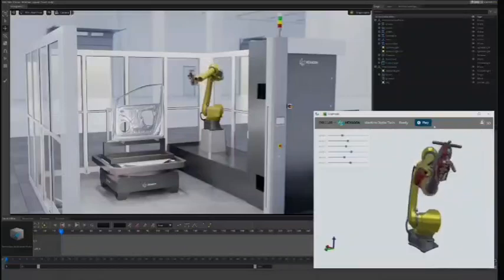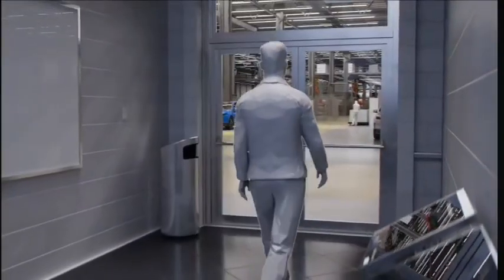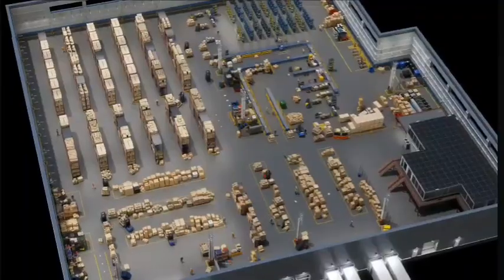The future of heavy industries starts as a digital twin. The AI agents helping robots, workers, and infrastructure navigate unpredictable events in complex industrial spaces will be built and evaluated first in sophisticated digital twins.